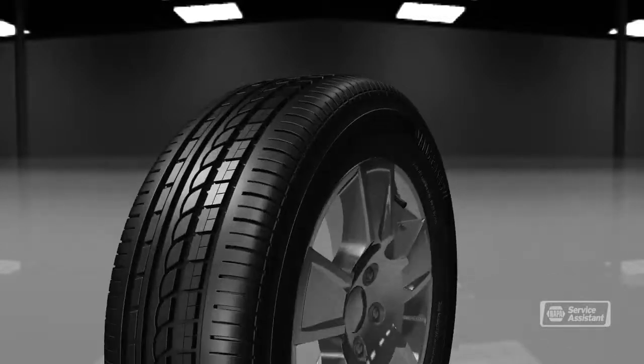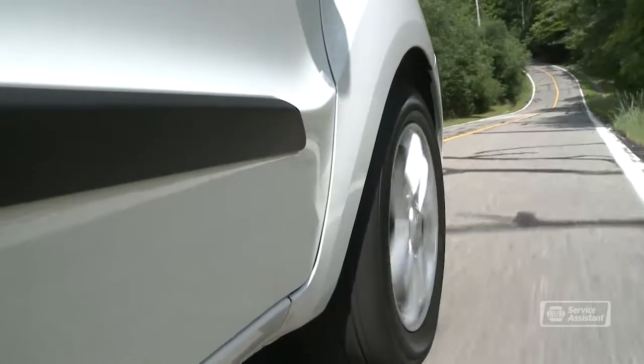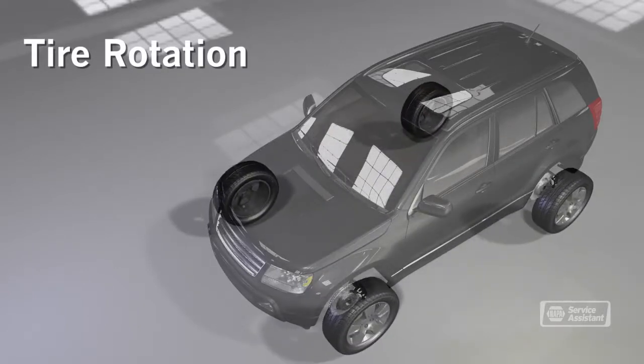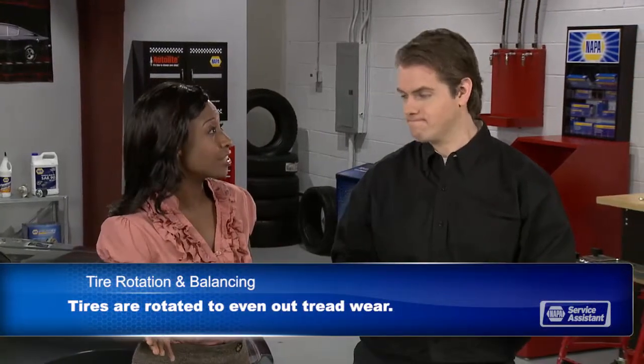In normal driving, your front tires wear more on the shoulders because they handle much of the cornering forces in turns. Front wheel drive vehicles have even more force on the front tires. We rotate the tires so that all the tires do some duty on the front end as well as getting a little break on the back end, so all four tires wear more evenly over their life and last longer.